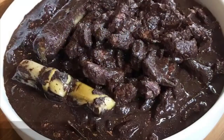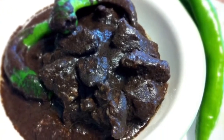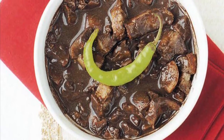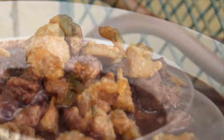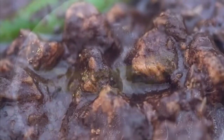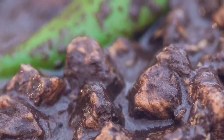Eighth on our list: Dinuguan is a Filipino savory stew usually of pork offal — typically lungs, kidneys, intestines, ears, heart, and snout — and or meat simmered in a rich, spicy dark gravy of pig blood, coconut milk, onion, pepper, bay leaves, garlic, chili, and vinegar. It can also be made from beef and chicken meat. Dinuguan is usually served with white rice or a Philippine rice cake called puto. The most important ingredient in Dinuguan is obviously the pig's blood, which is used as a meat extender or as a mixture for the broth itself.